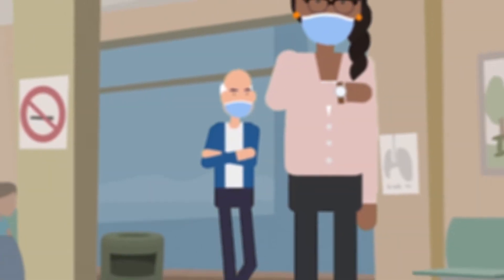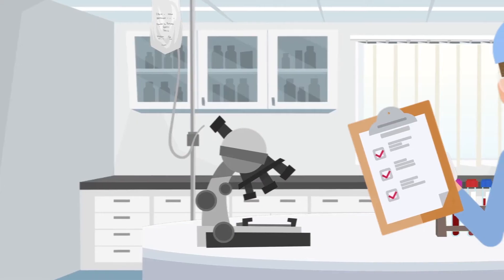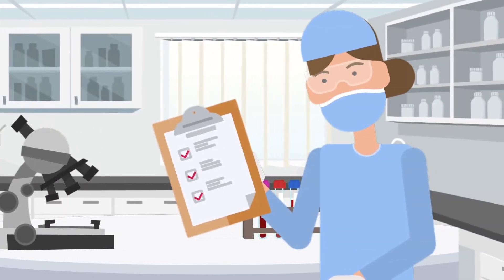In the era of COVID-19, patients with suppressed immune systems need to avoid crowded waiting rooms, but still need access to post-transplant routine testing.